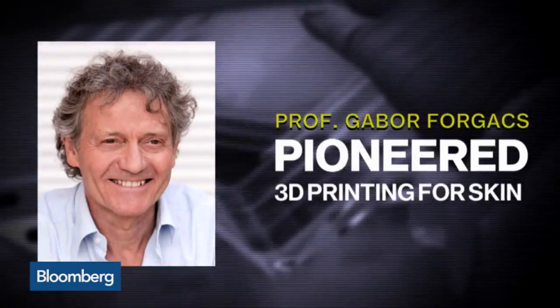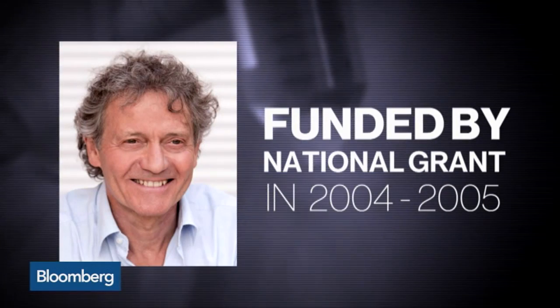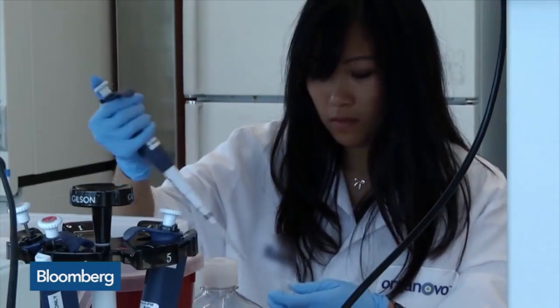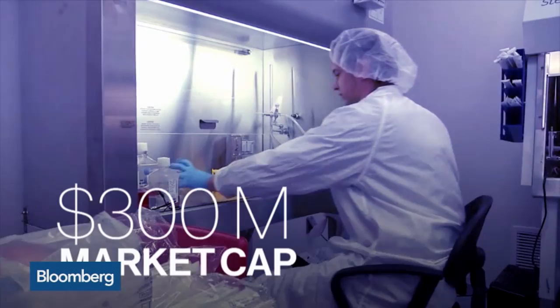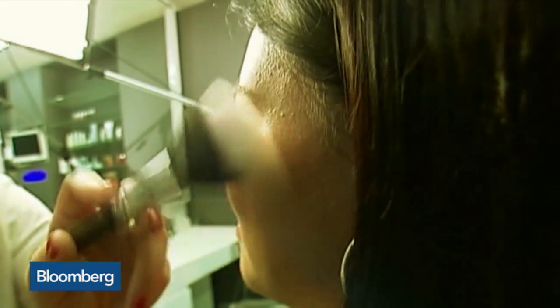The technology developed out of Professor Gabor Forjack's research at the University of Missouri, funded by a national grant in 2004 and 2005. Now a public company with a $300 million market cap, Organovo is focusing on the beauty industry.